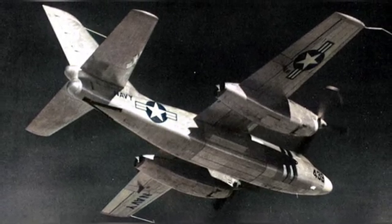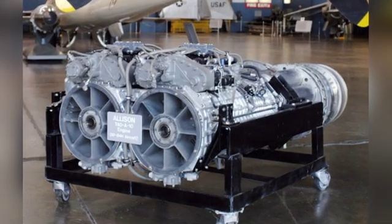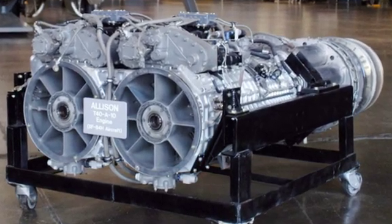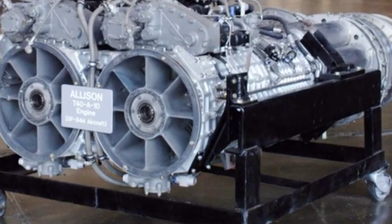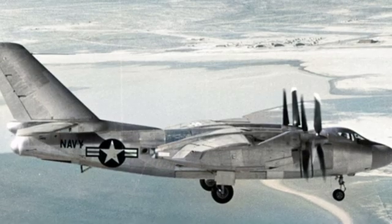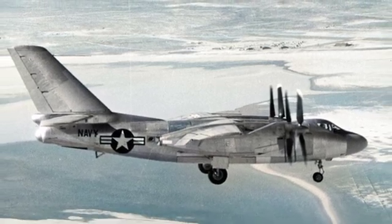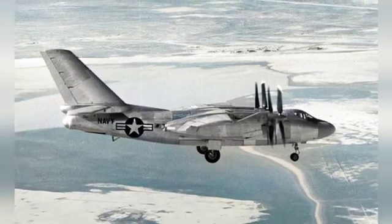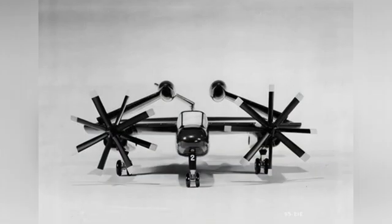The gunner could also serve as a radio operator, with crew access through side doors and an emergency exit at the bottom of the compartment. Both the AJ and XA-2J did not have the capability to carry external weapons, instead featuring large internal bomb bays. The Savage could carry a 5,400 kg bomb or a Mark IV nuclear bomb, while the XA-2J's bomb bay could carry a 4,800 kg bomb. The XA-2J also had an additional remote-controlled turret at the rear of the aircraft, housing two 20mm cannons.